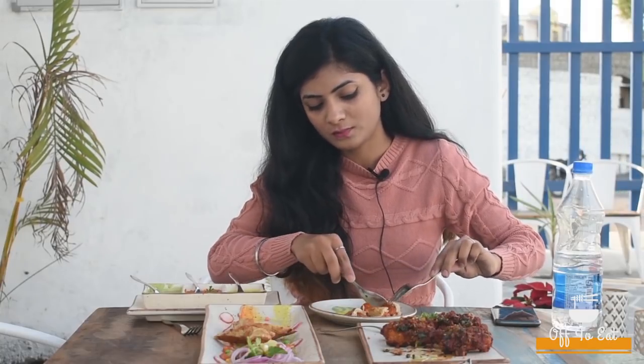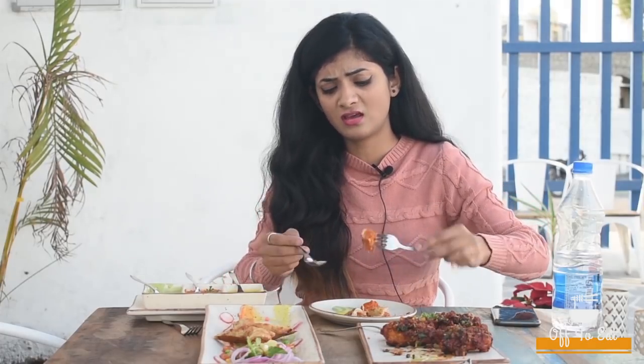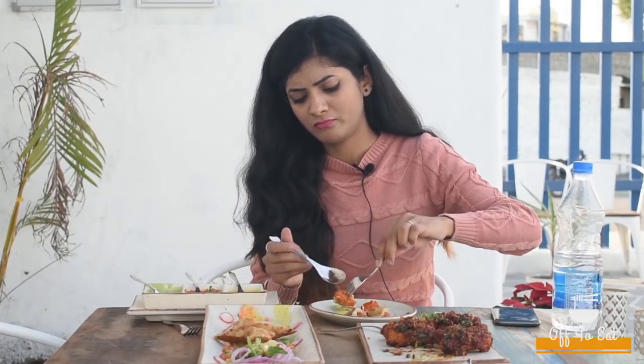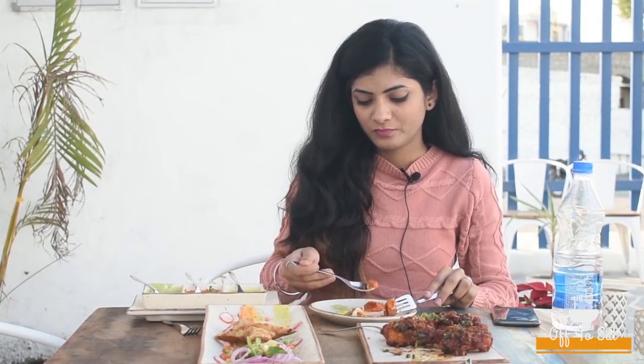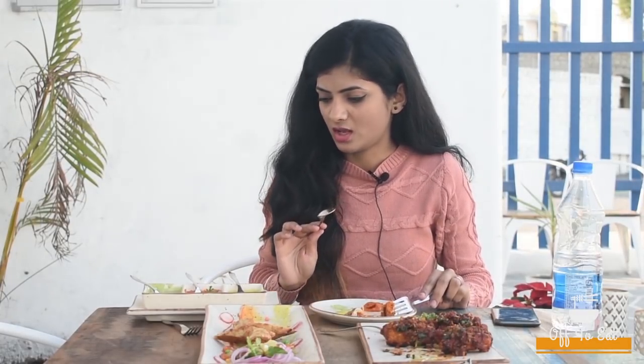This is going to be very good with the sauces. We have mint chutney, mint curd — let me try out this chutney. And this is red chutney, it's tomato chutney I think. Yeah, it's a tomato flavor with ginger and it's a very good flavor.